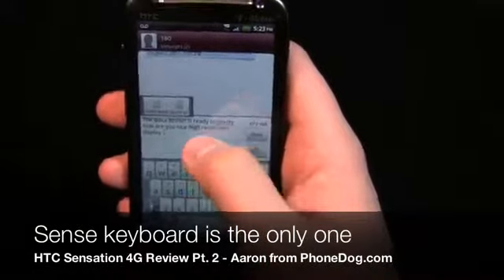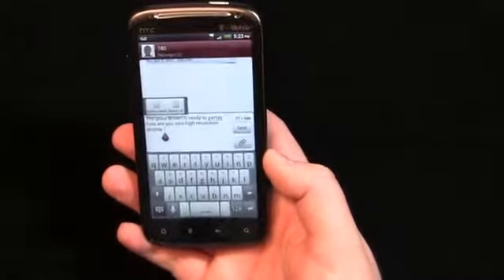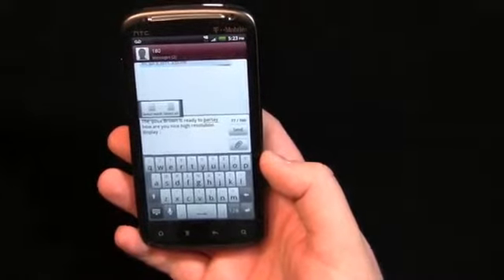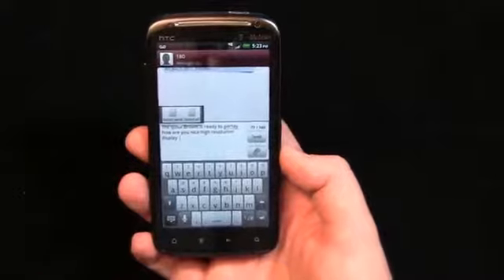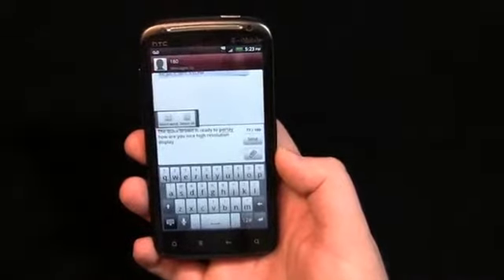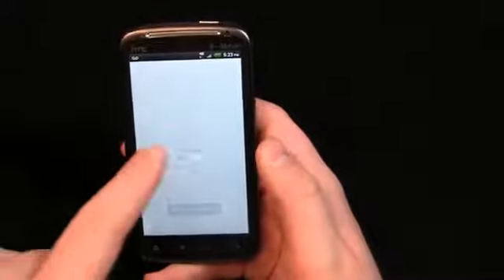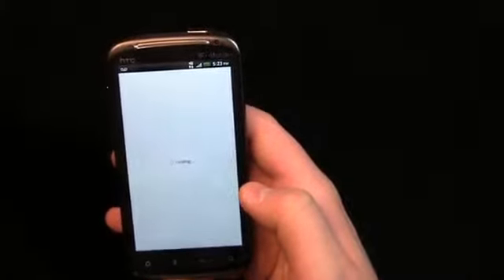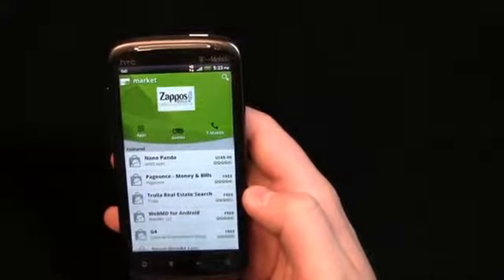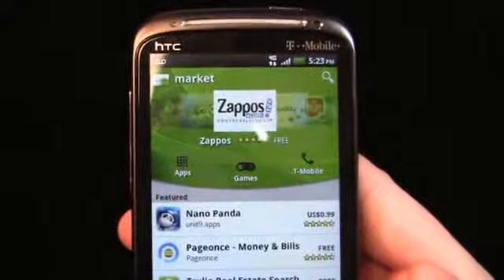It's really easy to type on. There are no other keyboards that come with the device — it's the HTC Sense keyboard all the way. Of course, you can sideload; this device does support sideloading things like Swipe, Motorola's multi-touch keyboard, and other keyboards from the Android Market. Here's the Market — pretty much the same as any Android device over the past year. I really wanted to bring it up so you can see that green against that high-resolution screen — just absolutely beautiful.